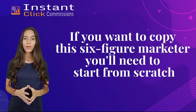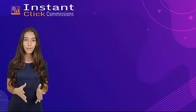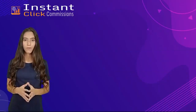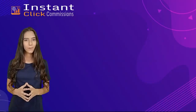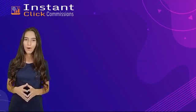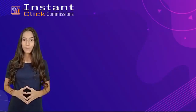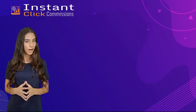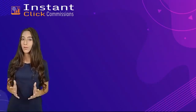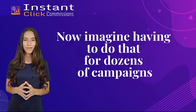Here's the bad news: if you want to copy a six-figure marketer, you'll need to start from scratch, and for most marketers that isn't easy. You'll need to study the market and find the most profitable offers on sites like Clickbank, Warrior Plus, and JVZoo. You'll need to hire a developer to create 10 software tools to give away as bonuses, write amazing copy, drive people to your buy links, upload dozens of affiliate campaigns to a website, buy a domain name, handle hosting, web design, and write content from scratch. Then you still need to get traffic and build a list.